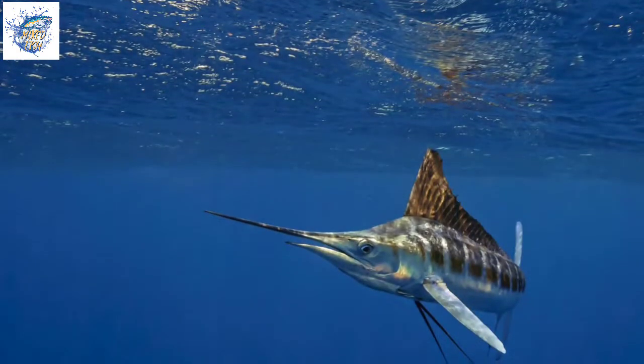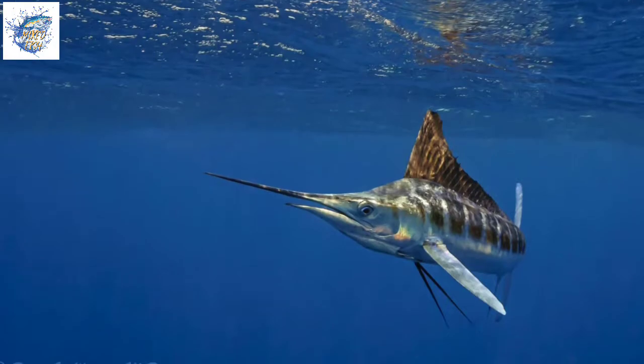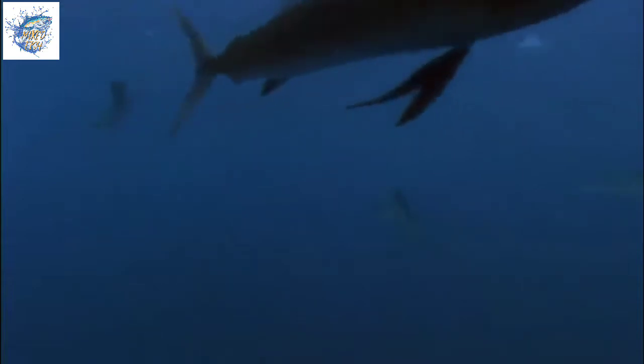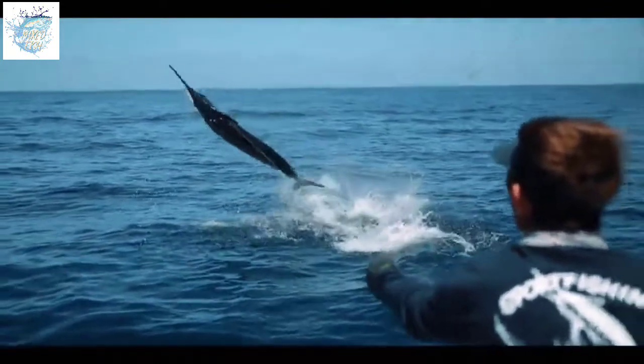The distribution area of marlin fish is in the waters off the coast of Indonesia, especially the Sunda Strait, West Sumatra, Southern Java, Makassar Strait, Flores Sea, Banda Sea, Maluku Sea, Sulawesi Sea, Sahu Sea, and Bali Strait.